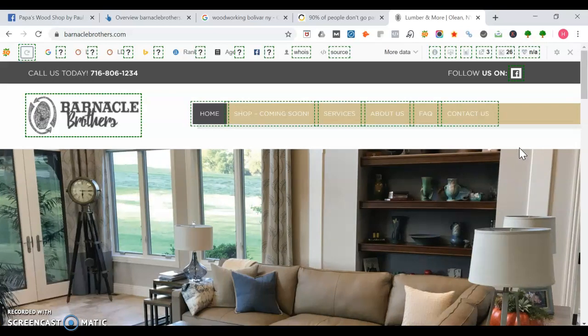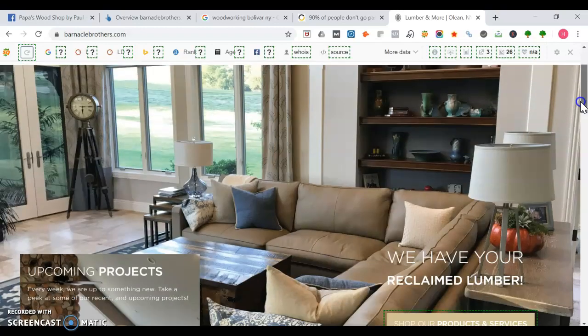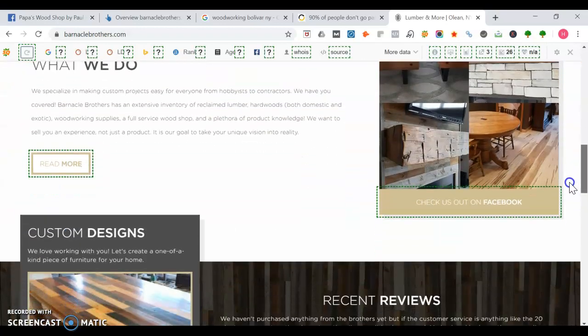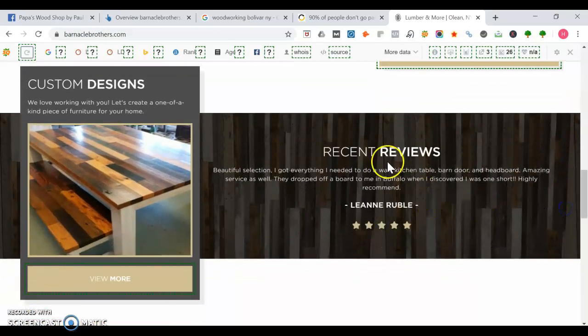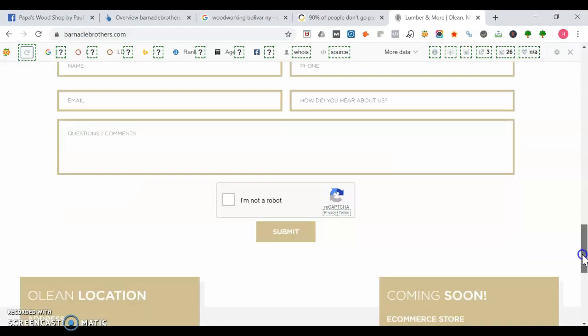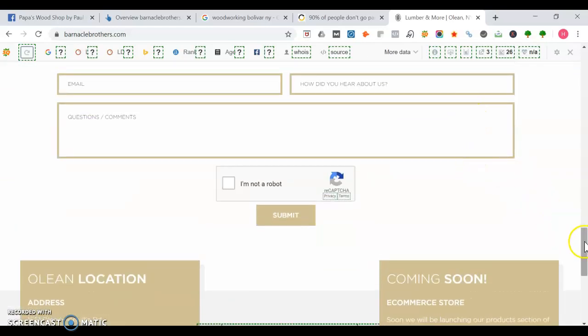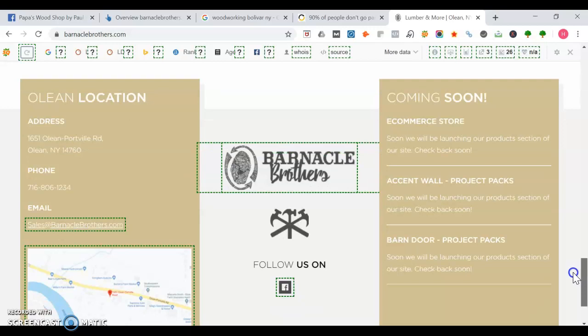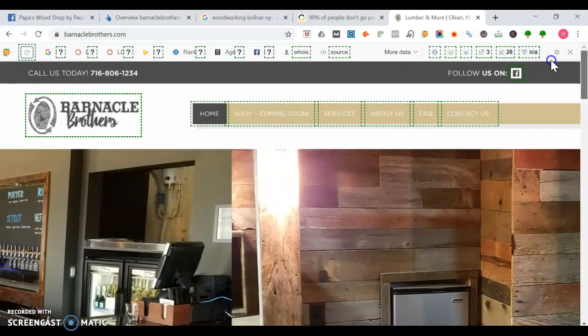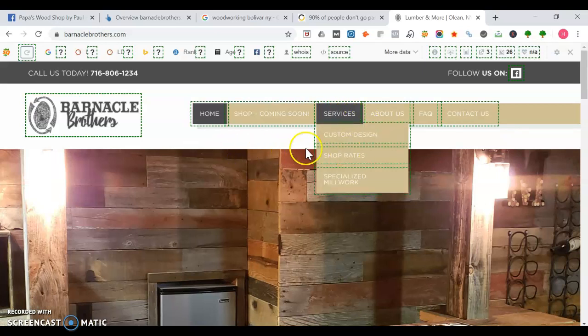At the top right, you want to have a contact form where people can reach you via email. Going down further, they've got nice images, and I think it's good they have testimonials — you can add that to your website. They have a contact form, though it's at the bottom. It looks like they have e-commerce too, which is a good idea for you to showcase all your projects.